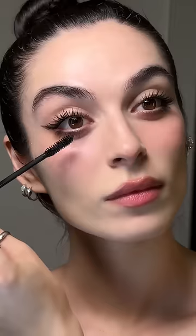Apply individual lashes rather than strip lashes to create a more natural effect on the eye. Blend out your lipstick with a little bit of eyeshadow to create a softer gradient, and only apply gloss to the center of the lips to create a shiny effect without product overload.